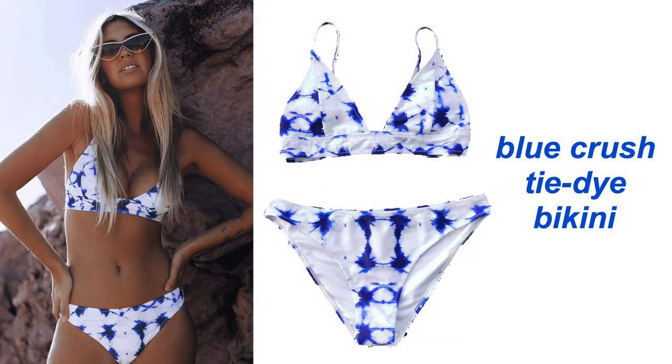They all came in these really pretty packages and I actually haven't tried them on yet, so this is kind of like an unboxing first impressions. Let's get into it — so this is the first one.